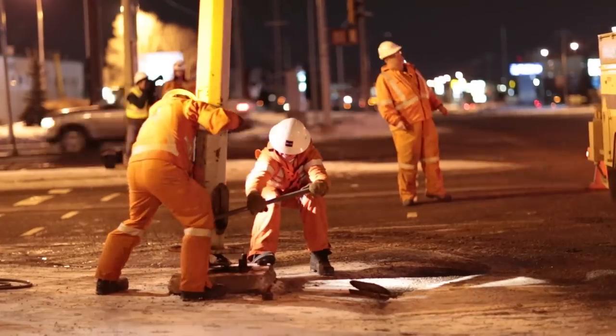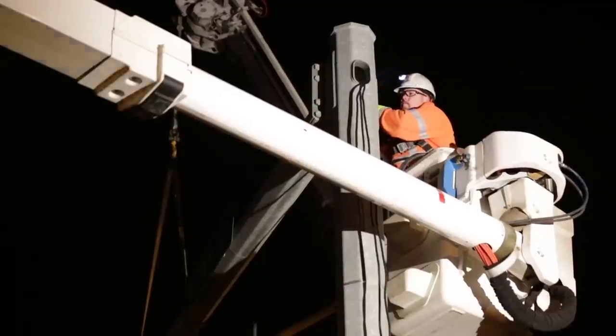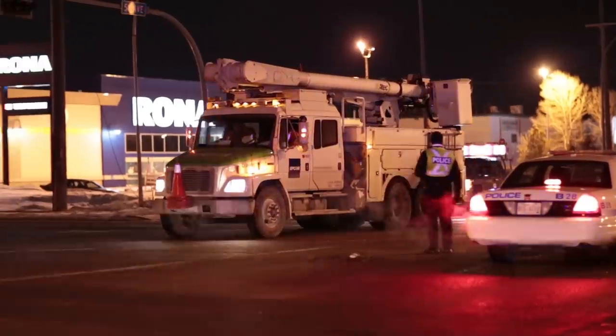There were a total of eight traffic arms to rotate and seven traffic arms to totally drop. There are two streetlight davits to move. Our crews work and they leapfrog each other, so they'll work at one intersection and then continue on to the next intersection.